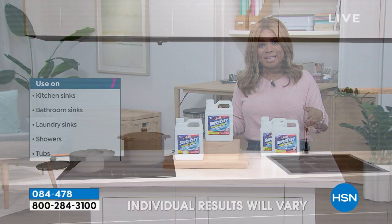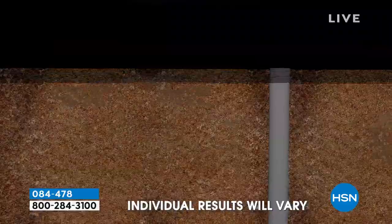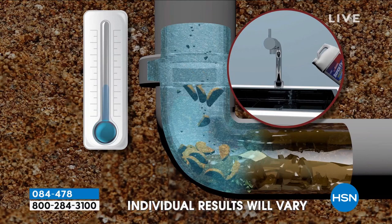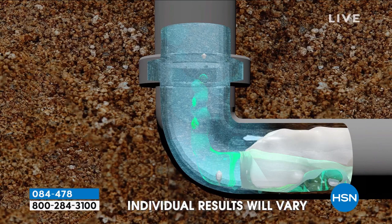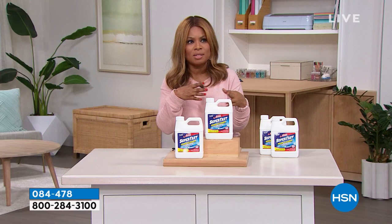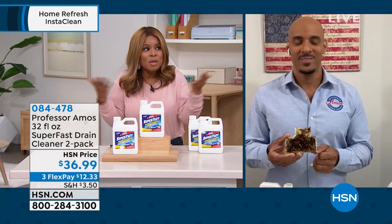The reason auto-ship is important is that sometimes supply gets low — auto-ship customers will always be the primary customers to receive shipments right away. With auto-ship you're agreeing to four additional shipments: February, April, October, December. You can delay or cancel without any worries. One of the things I've learned over the years, Amos, is a lot about what happens in our pipes — because we can't see it, we're constantly pouring things down without thinking about what's inside those pipes.